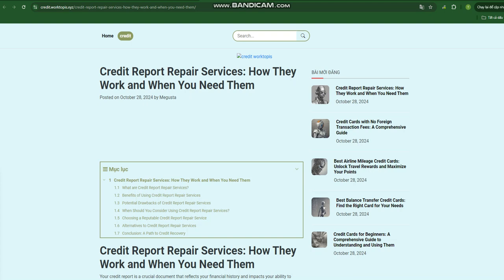The process often includes credit report analysis, where they obtain copies of your credit reports from all three bureaus and scrutinize them for discrepancies — such as incorrect personal information, late payments not actually made, or accounts that aren't yours. Once errors are identified, the repair service will file disputes with the credit bureaus on your behalf. These disputes are formal requests for the bureaus to investigate and potentially remove inaccurate information.